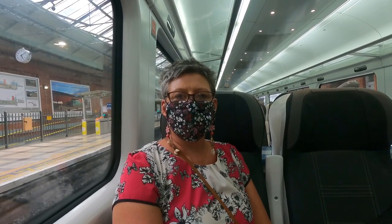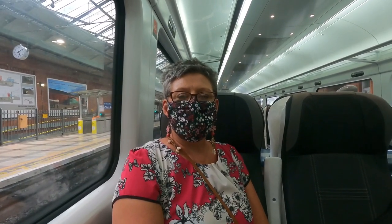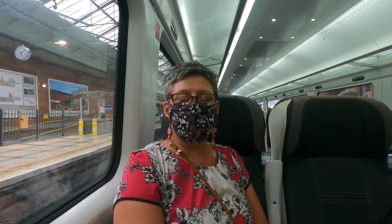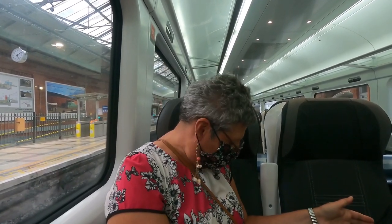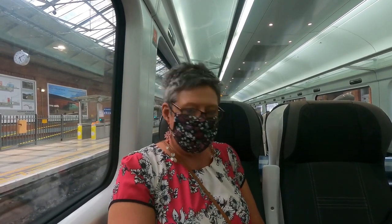What do you think of the seats in this standard class compared to first class on the Mark Fours? Not good. Why? They're hard, I'm upright, they're small, narrow — everything's very cramped and tight and hard.